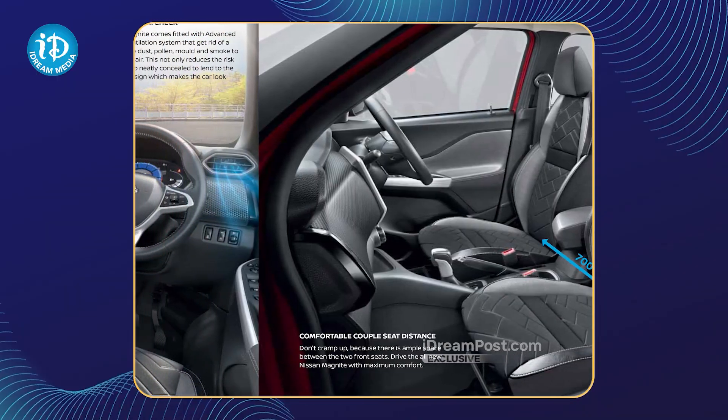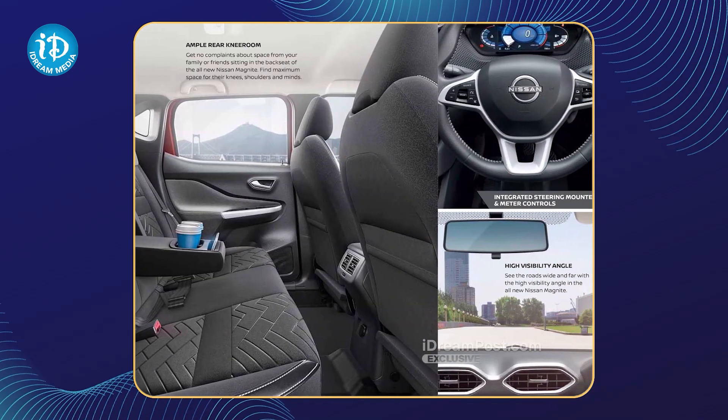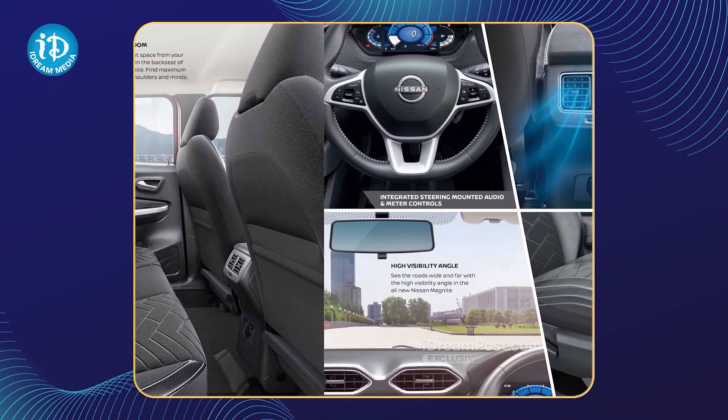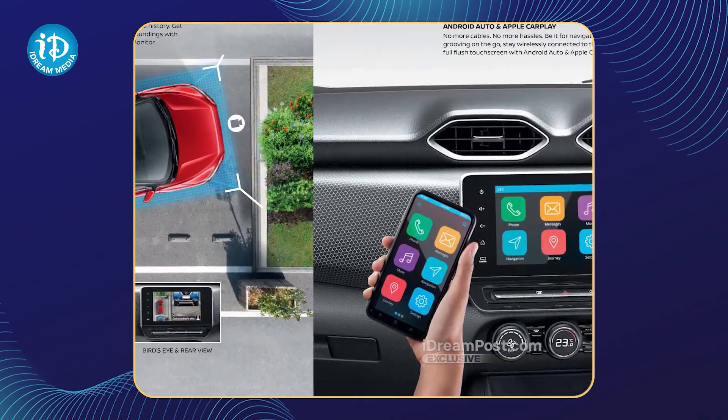You have an instrument cluster, an 8-inch infotainment system, JBL speakers, Android Auto, Apple CarPlay, wireless connections.